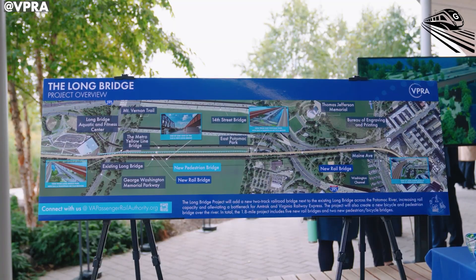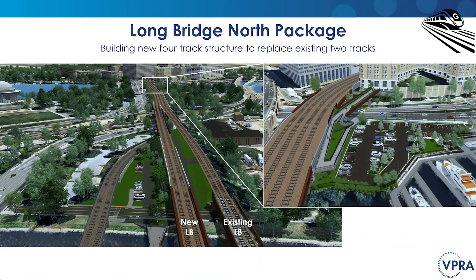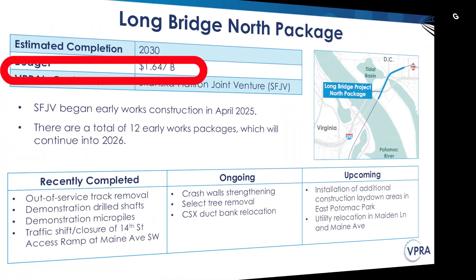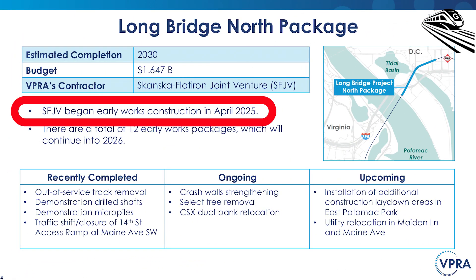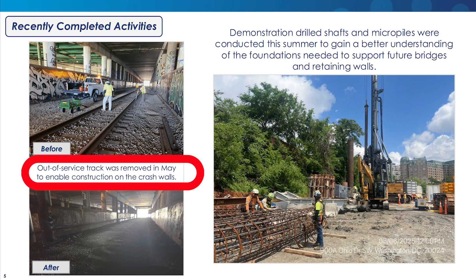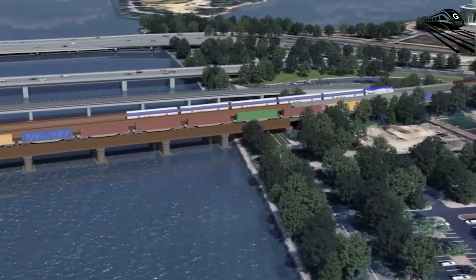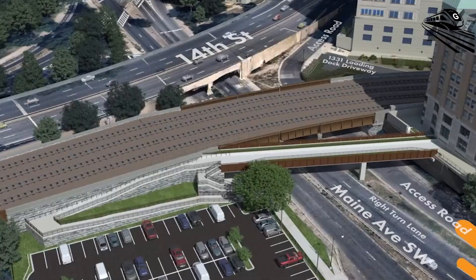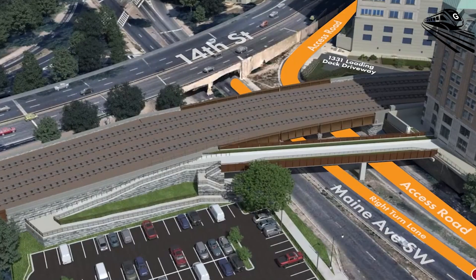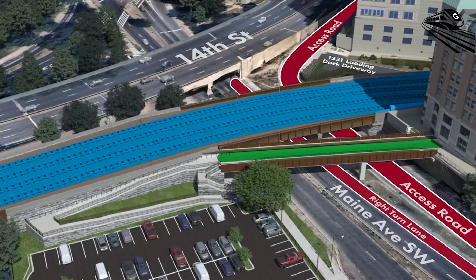The project is organized into two major construction packages. On the district side, the Longbridge North package, budgeted at around 1.6 billion dollars, began early works in April 2025. Crews have already removed out-of-service track to clear the way for new alignments. They've completed demonstration drilled shafts and micropiles, traffic has been shifted, and the 14th Street access ramp at Main Avenue Southwest is closed, opening a tight urban work zone so bridge and utility activities can proceed safely.